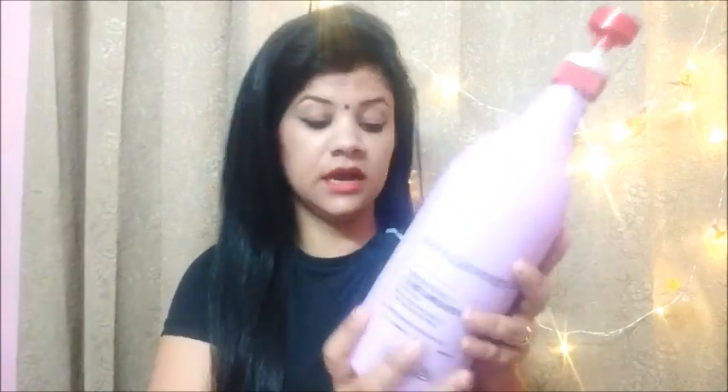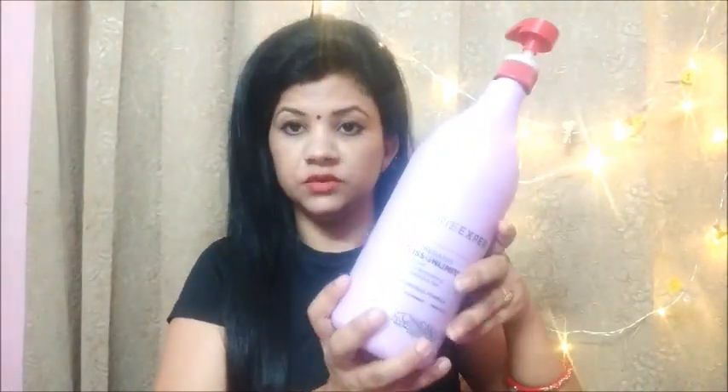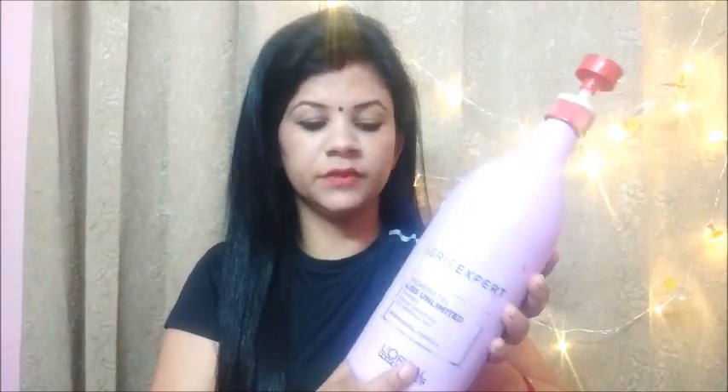The 250ml pack is around 700 rupees. This 1.5L bottle has an MRP of 1565 rupees. I bought it from the salon and got it for around 1400 rupees, so it is very economical. It is easy when we use a big product.